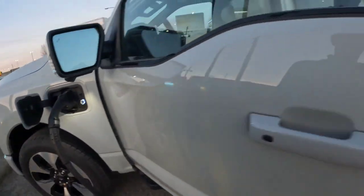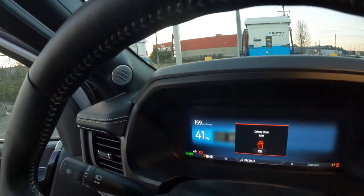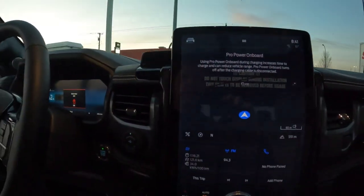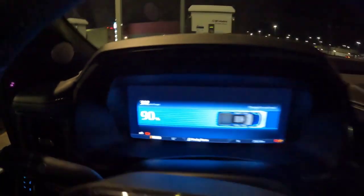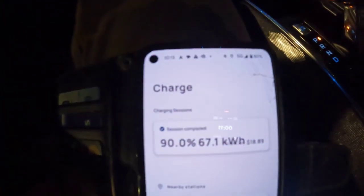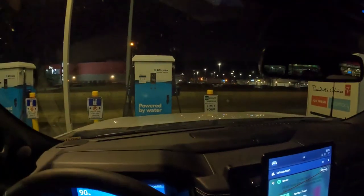We are charging now. Hey everybody, it's now about quarter after 10. Charged up to 90%, 392 kilometers. My BC Hydro session: 67 kilowatt hours, $18.89 — and that's how much it cost to charge. Now I'll be ready to hit Vanderhoof tomorrow.